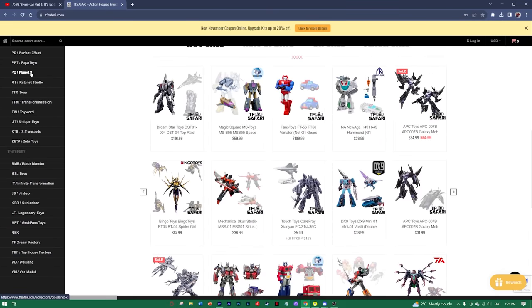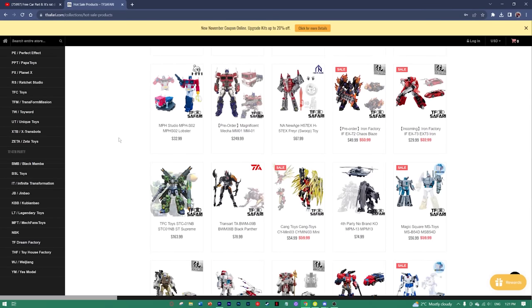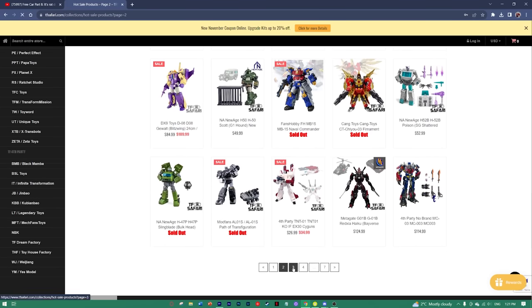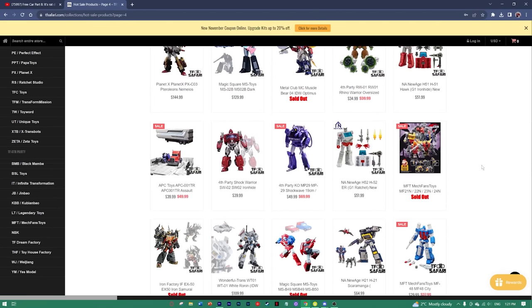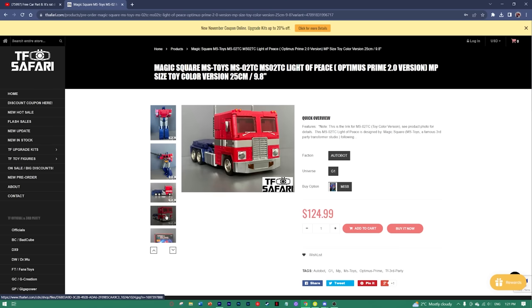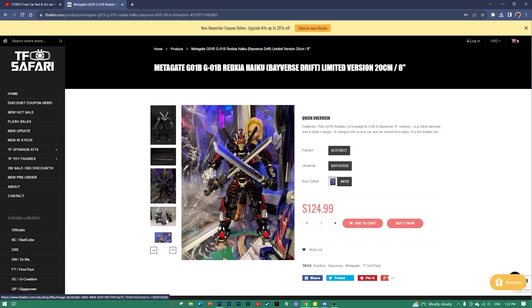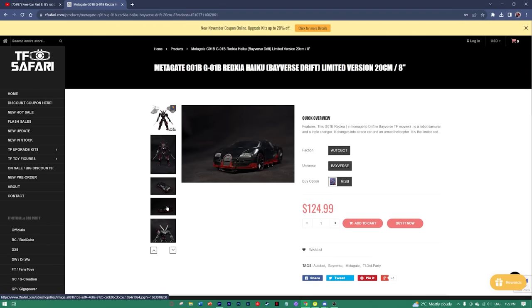Before I go any further, this video is brought to you by TF Safari. They have a wide range of third-party, KO, and official stuff on their site, and they're having a sale right now — just in time for the holidays. They also have the new Toy Colors Magic Square Prime, which I highly recommend, and both versions of this figure at pretty alright prices. I'll link all three toys below. Use code THATTOYGUYSPECIAL for 3% off — saves you a couple of dollars, which is always nice. Thank you for sponsoring today's video.